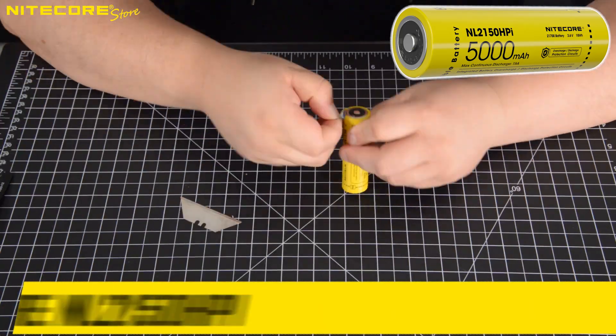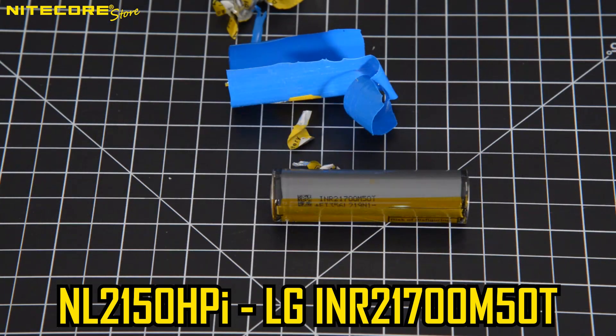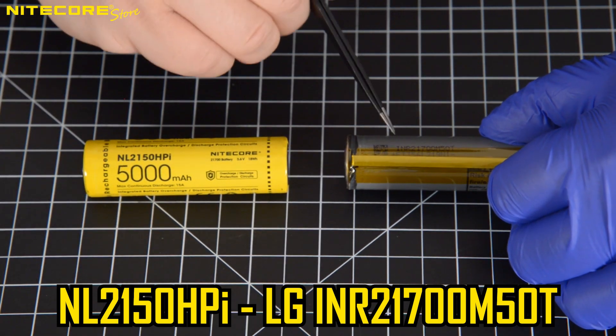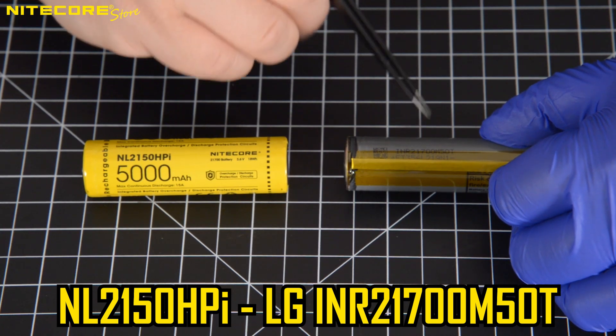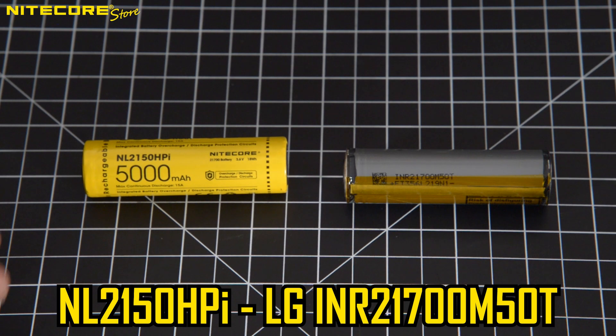And finally, inside the Nitecore NL2150HPI we find an LG INR21700-M50T. The Nitecore NL2150HPI is the high-drain I-Series battery for Nitecore's latest line of Intelligent Series flashlights — the P10i, P20i, P20iUV, P10iX, P20iX, and P30i.